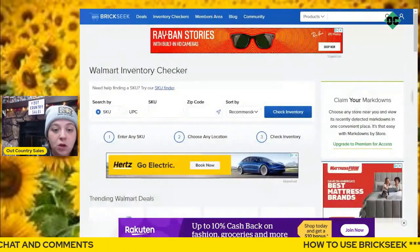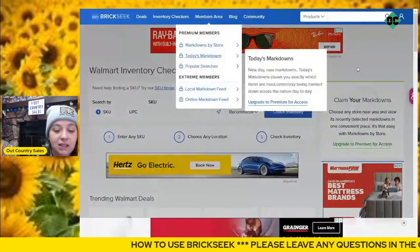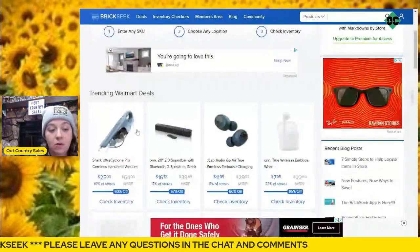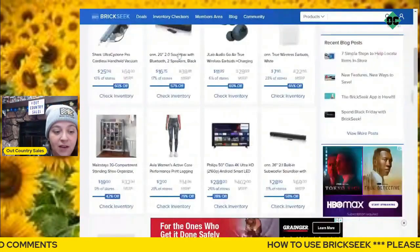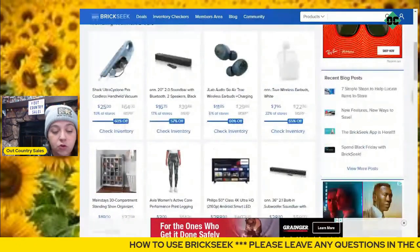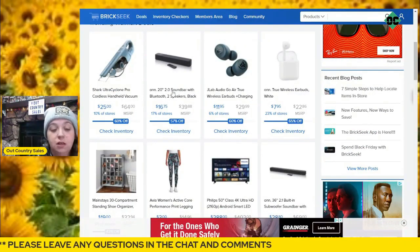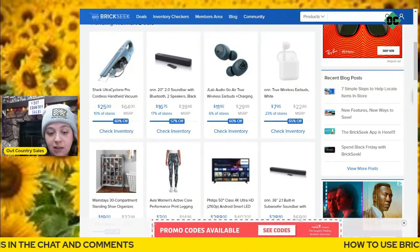Once you choose whether you want to be a premium member or an extreme member, you'll be able to get in. Then you can see all of your trending deals. I have it set on Walmart because that's where I like to go. Right now they've got shark bags for $25 — most stores are around $64.